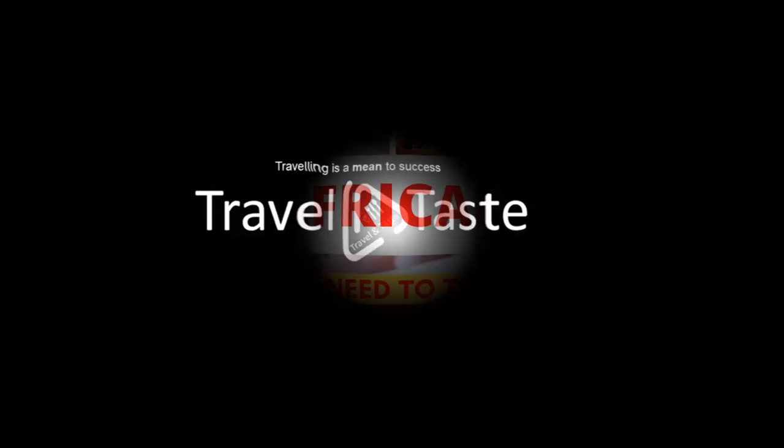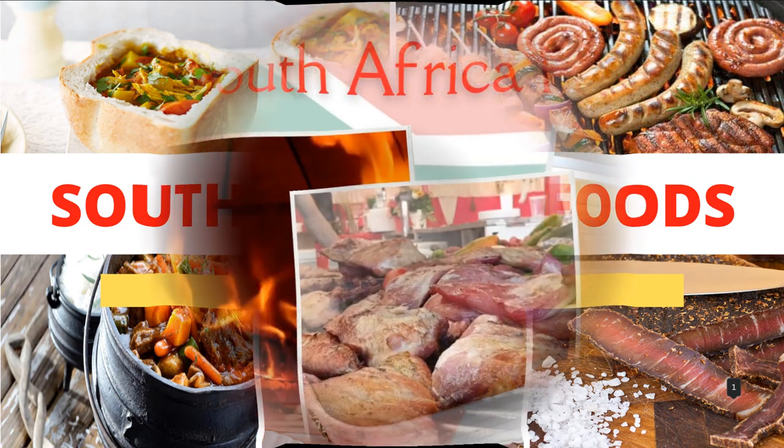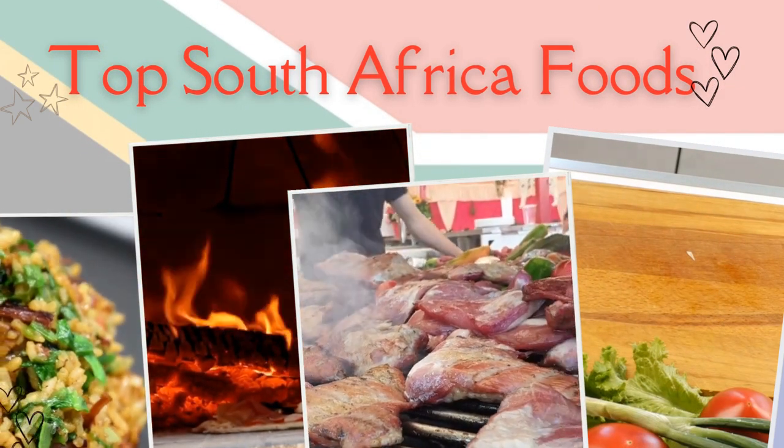Traveling is a means to success. Do subscribe to the Travel and Taste channel and like videos for further content. Stay connected. Top traditional South African foods and dishes to try when you are in South Africa.